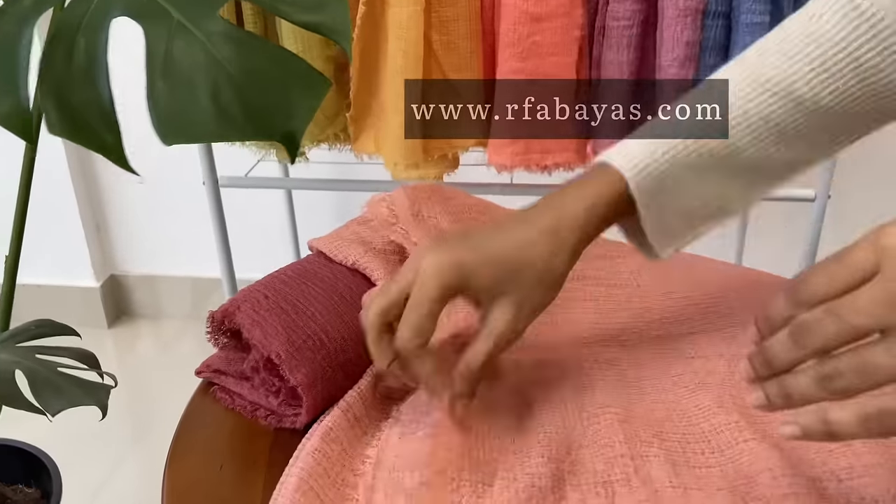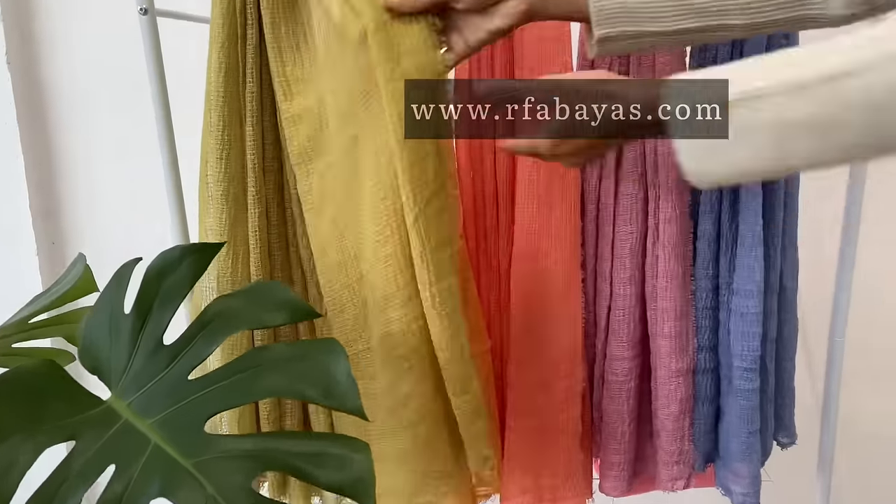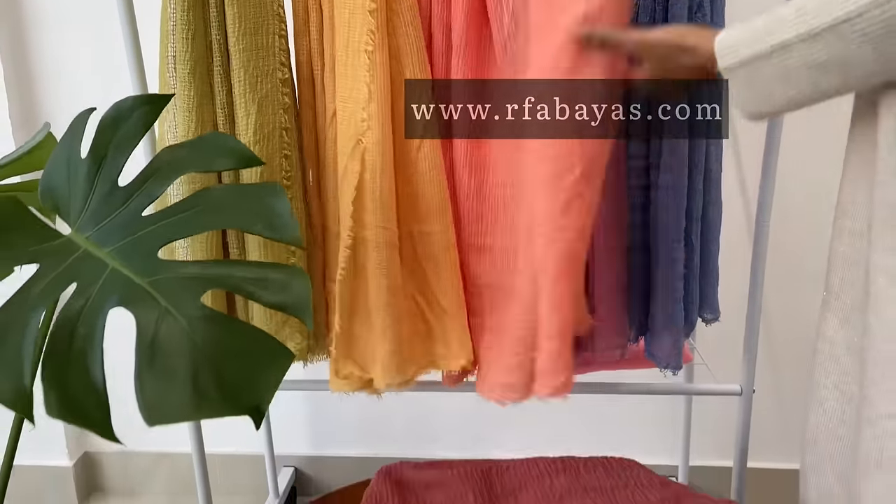It is available in a good size — 2 meter length and 1 meter width. We have more than 25 plus shades available in our store. Grab your collection from our website. Thank you!